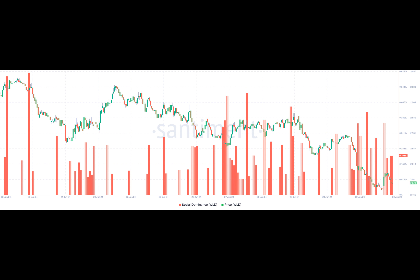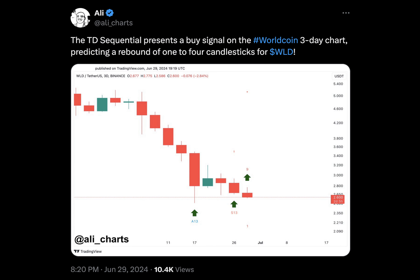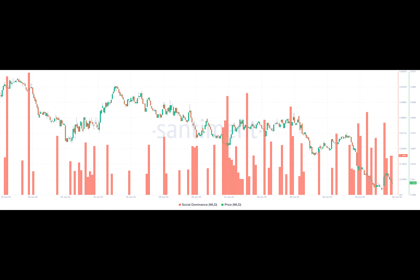WorldCoin, the native token of the open source digital identification platform, has recently shown signs of its readiness to trade higher. Crypto analyst Ali Martinese mentioned this in a post on X, formerly Twitter. According to Martinese, the TD Sequential on WLD's three-day chart flashed a buy signal.